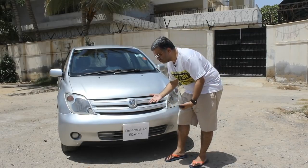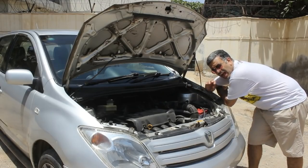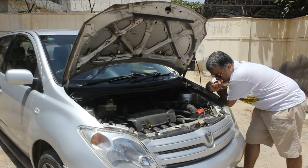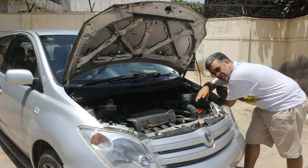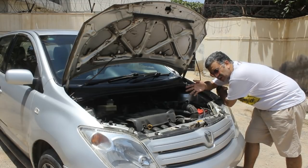The IST comes with 1300cc and 1500cc engine options. The one we have for review today is a 1500cc engine — the 1NZ-FE, which produces 109 horsepower and 141 Nm of torque. This car comes with an automatic transmission.